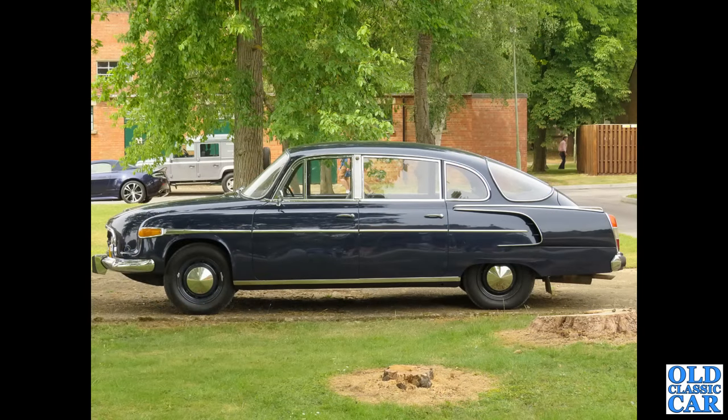Side view now of a Tatra T603 — this had the air-cooled V8 in the rear. This was photographed down at Bicester Heritage.